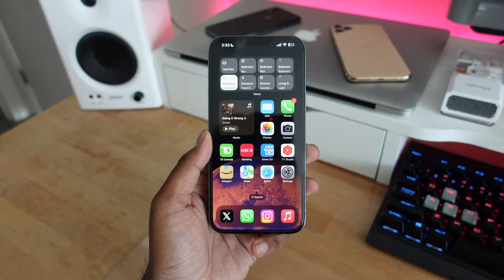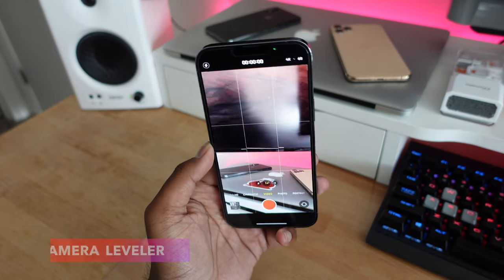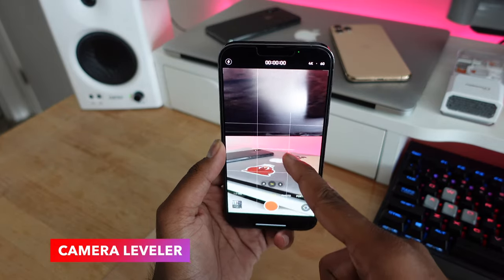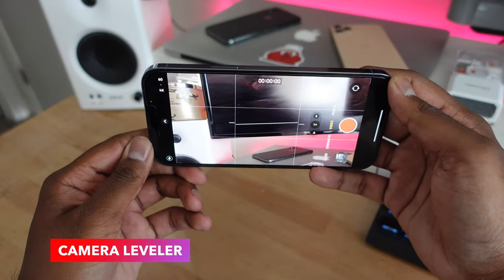The camera app in iOS 17 doesn't get any major updates, but one new feature is a leveler. If you're taking a video or pictures and want a perfectly leveled shot, you'll now see an on-screen leveler pop up to help you get level shots.